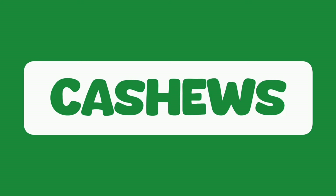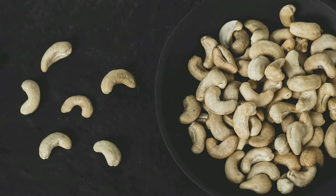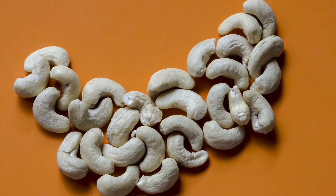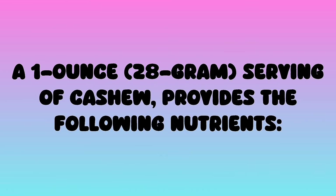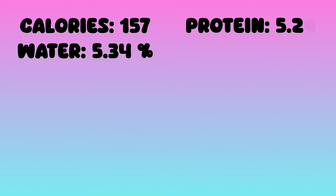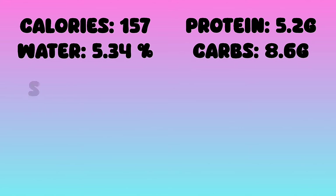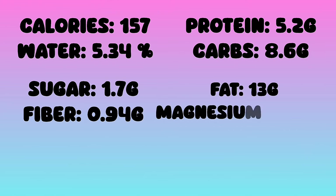Cashew nut is one of the most nutritious nuts. Cashews are kidney-shaped seeds available around the year. A one ounce, 28 gram serving of cashews provides the following nutrients: calories 157, water 5.34 grams, protein 5.2 grams, carbs 8.6 grams, sugar 1.7 grams, fiber 0.94 grams, fat 13 grams, magnesium 44.9 milligrams, sodium 0.6 milligrams.